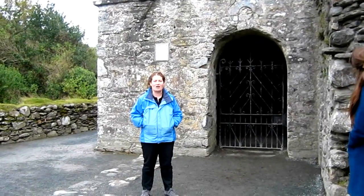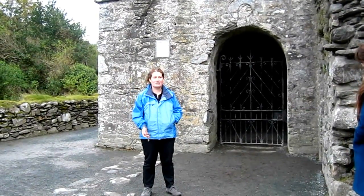Now, normally this church is locked. I have the key. Do you want to go inside and have a look? Yeah? Great.